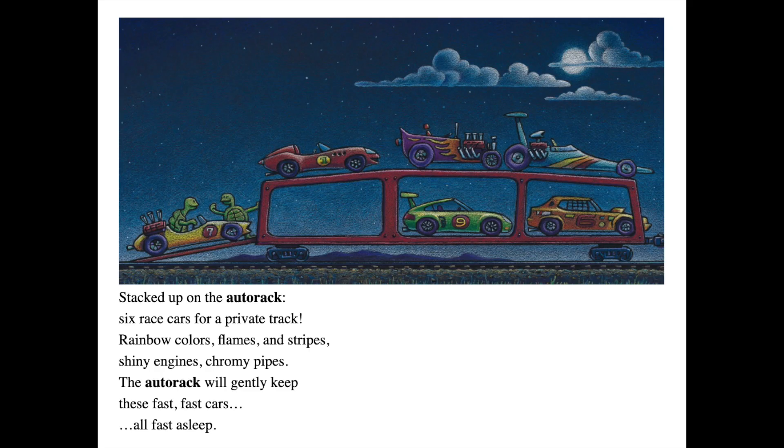Stacked up on the auto rack, six race cars for a private track. Rainbow colors, flames and stripes. Shiny engines, chromy pipes. The auto rack will gently keep these fast, fast cars, all fast asleep.